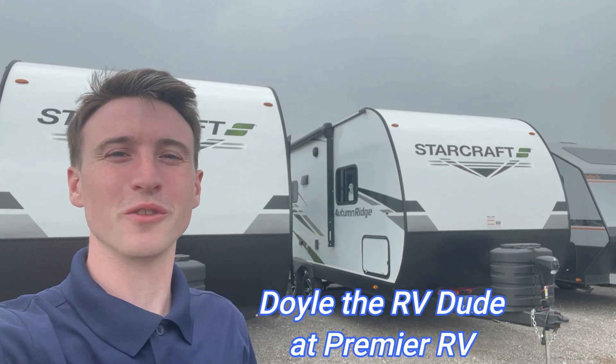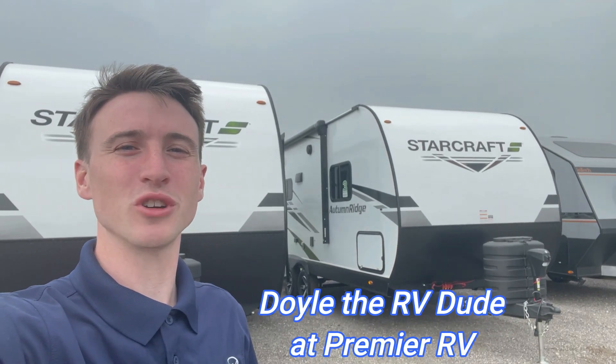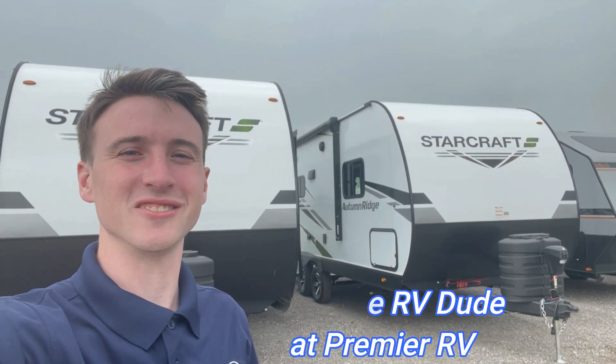What's going on everybody? Doyle here from Premier RV, and today we're going over the StarCraft Autumn Ridge 20FBS. Let's get into it.